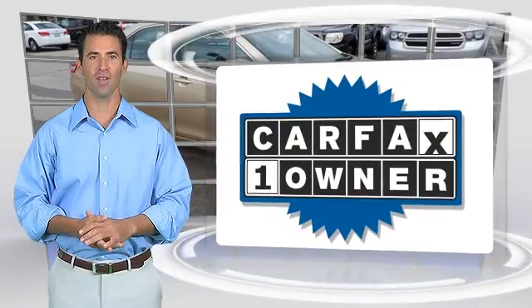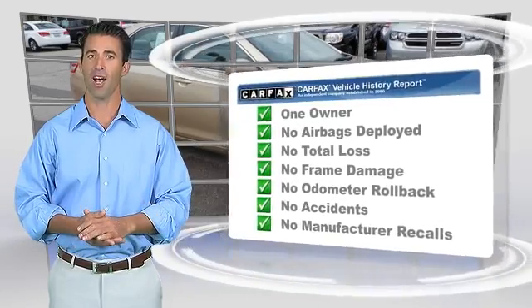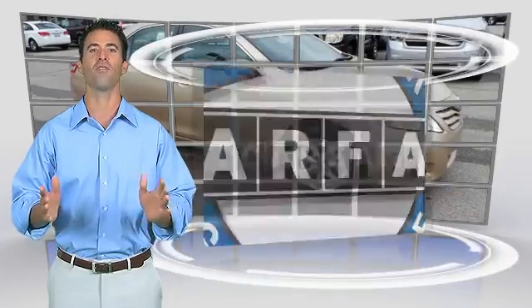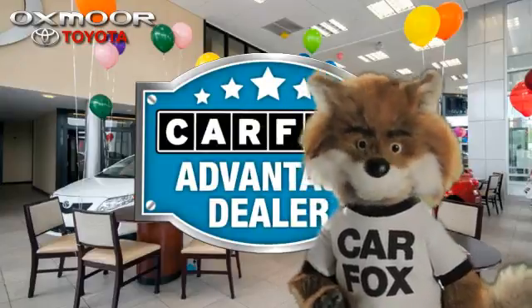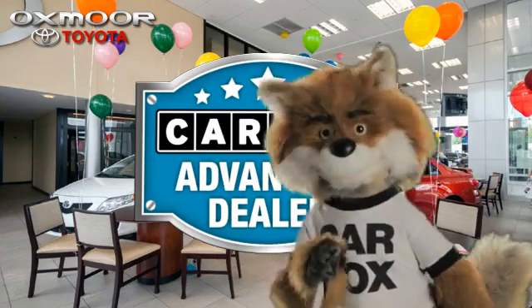This is a one-owner vehicle with the CARFAX Vehicle History Report. Be sure to find a complimentary copy of this report online or contact the dealership. This vehicle qualifies for the CARFAX Buy-Back Guarantee. Just say show me the CARFAX at Oxmoor Toyota, a CARFAX Advantage dealer.